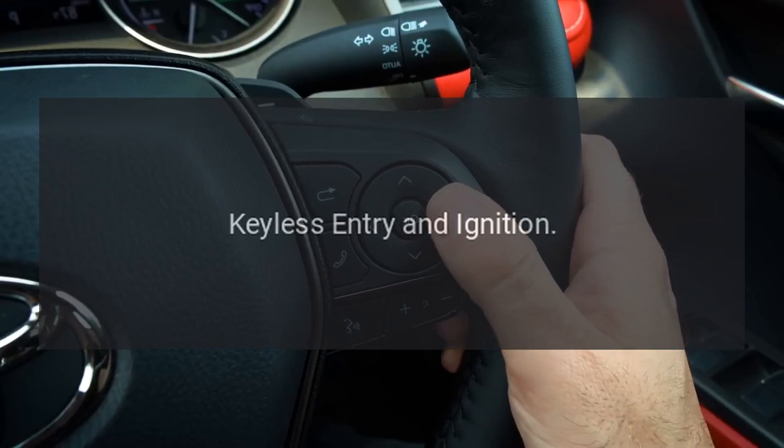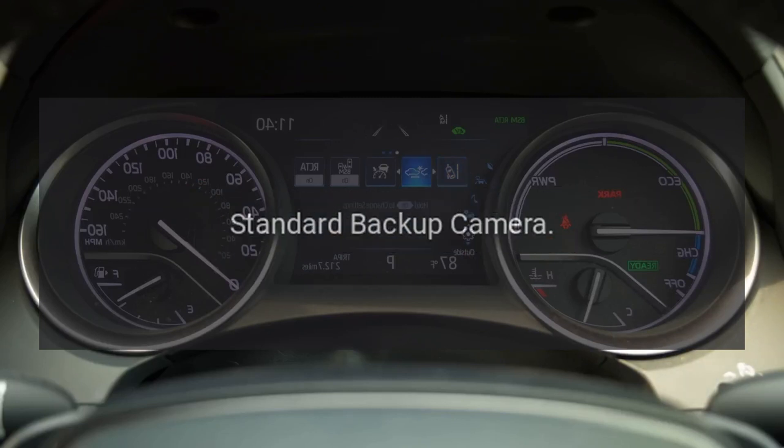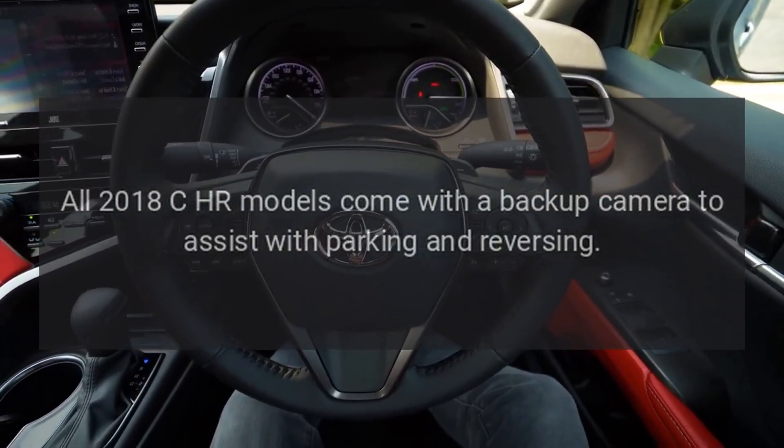Keyless entry and ignition: Many trim levels include keyless entry and ignition for added convenience. All 2018 CH-R models also come with a standard backup camera to assist with parking and reversing.